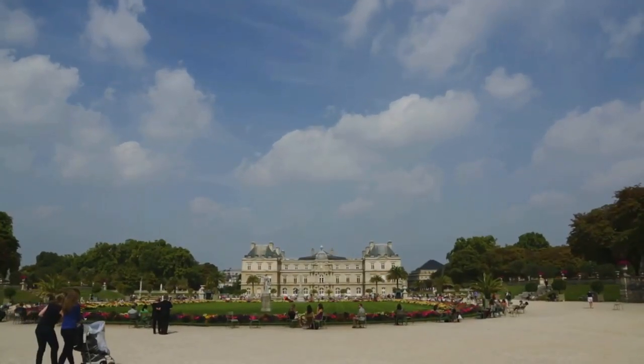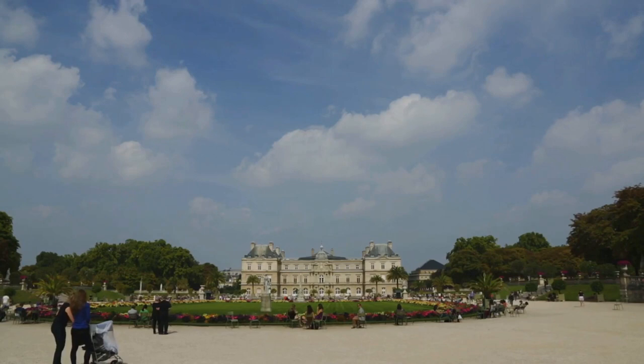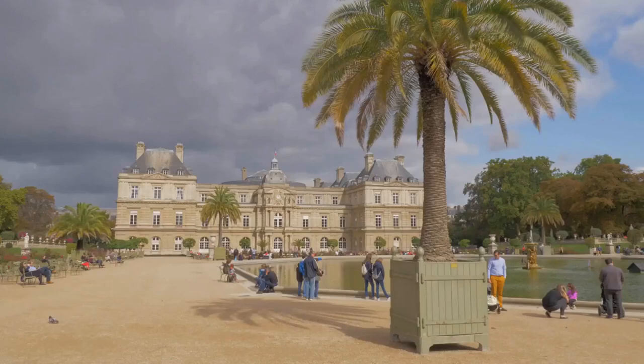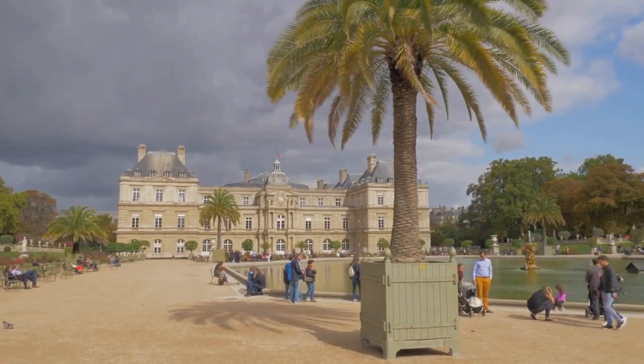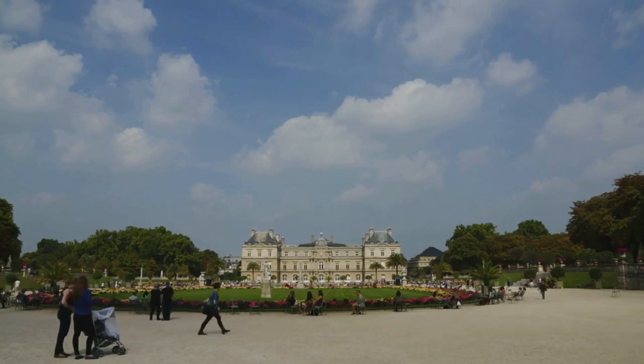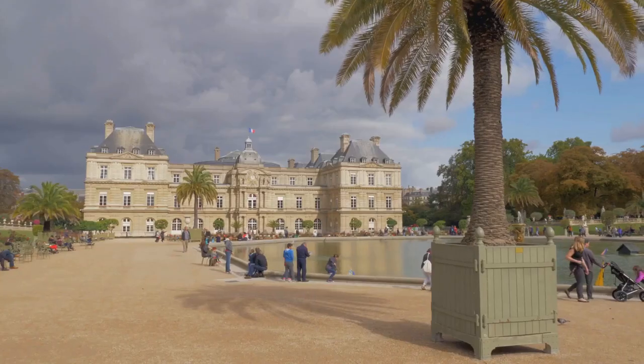Escape the hustle and bustle of the city in the serene Luxembourg Gardens. Created in the 17th century for a queen, today these gardens are a haven for Parisians and tourists alike. Marvel at meticulously manicured lawns, blooming flower beds, and over 100 statues dotting the landscape.